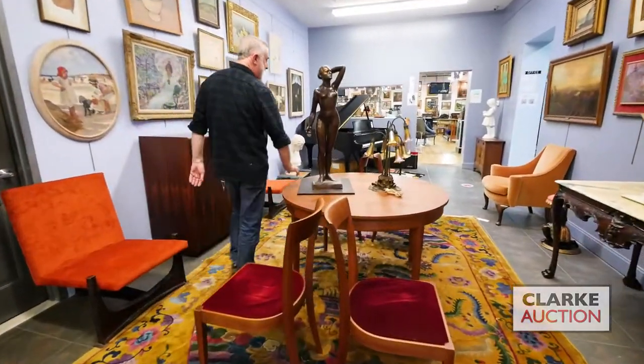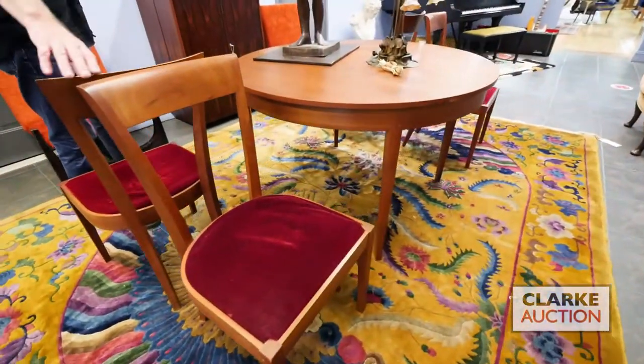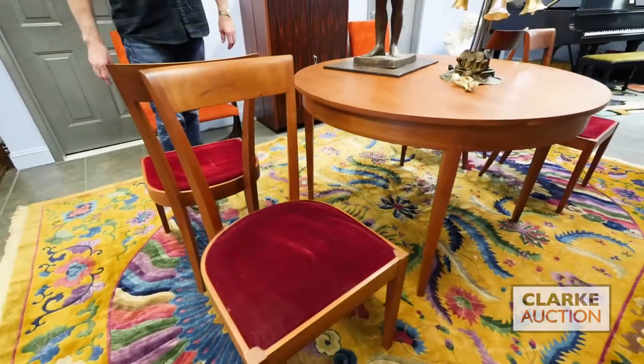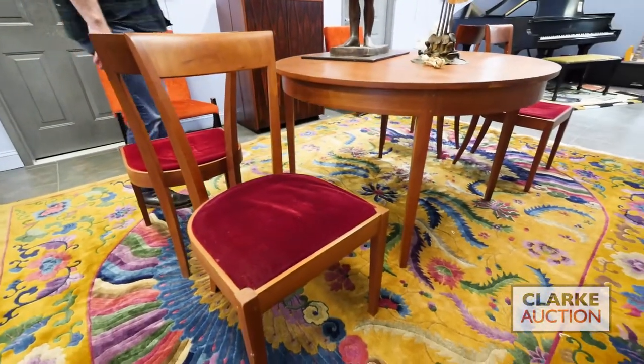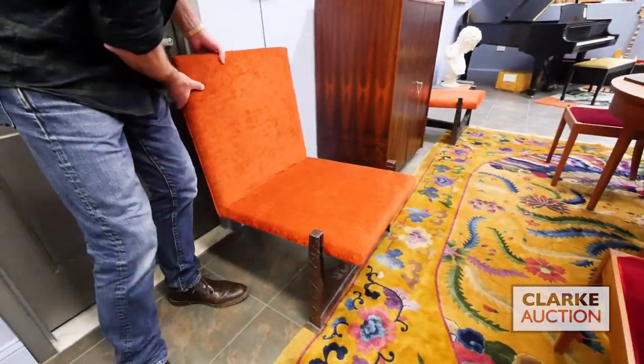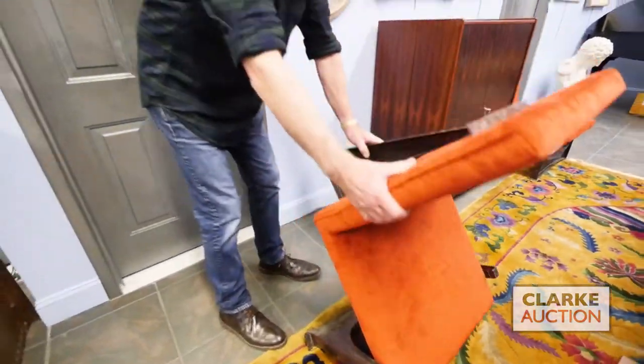Starting here, we have one lot of quite a lot of Thomas Moser furniture that came out of the city — a Thomas Moser signed table and five chairs, nice patina on it. Over here in our mid-century section, these are in the style of Paul Evans, good heavy weight, nice lines, with metal coming right up the back.